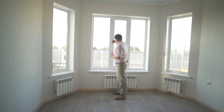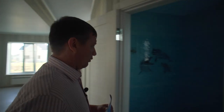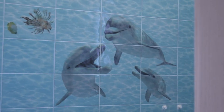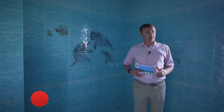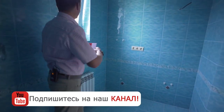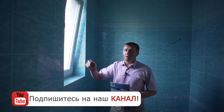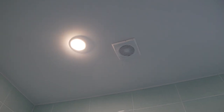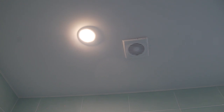Далее напротив располагается санузел, он в районе 6 квадратных метров. Тут тоже теплый пол, радиаторы, окно для естественного света. Также здесь 4 светильника и принудительная вытяжка — её мы обязательно используем в каждом нашем санузле.